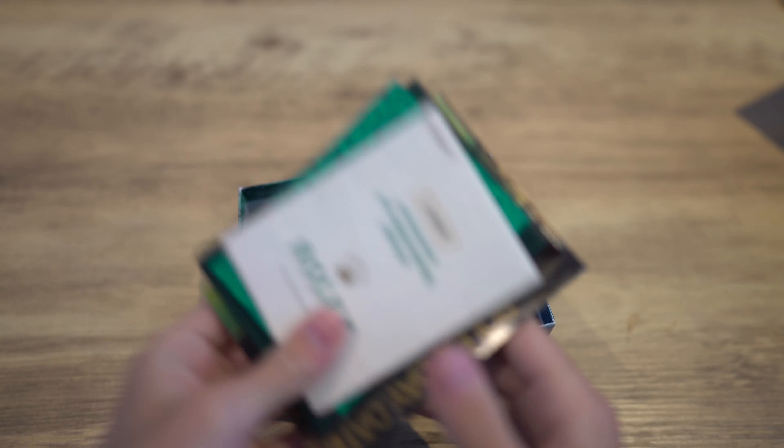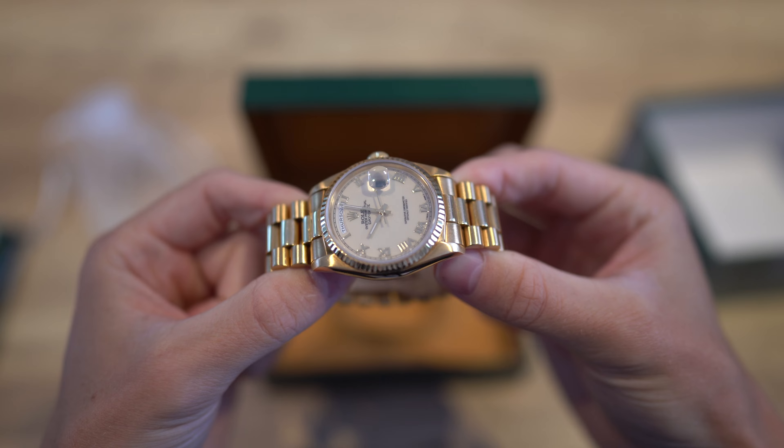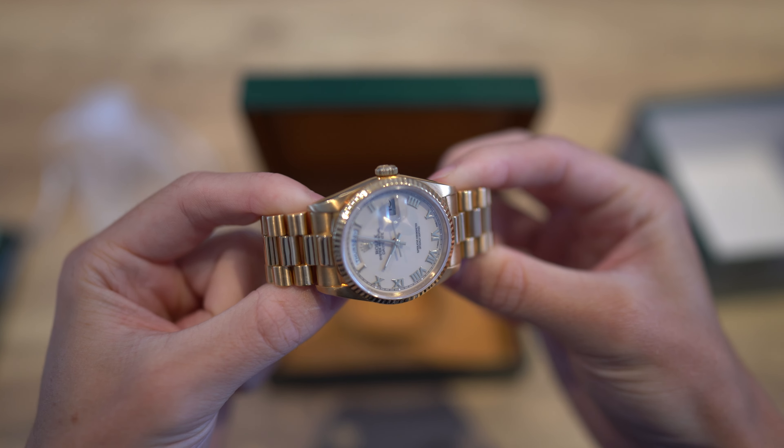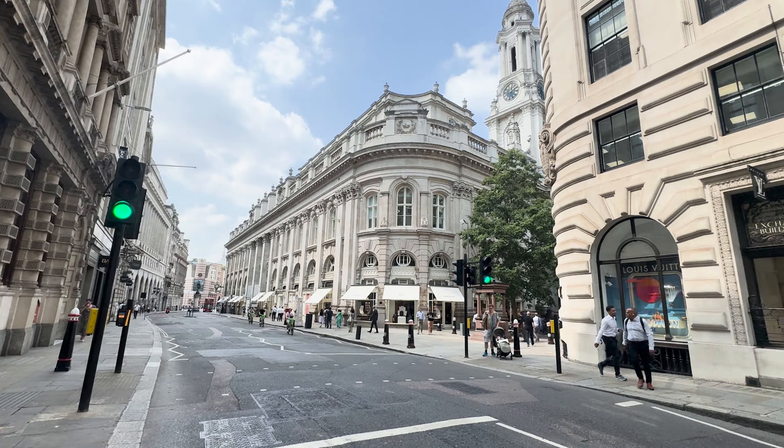Just got back into central London from Canary Wharf. I gave the guy a 2019 Panda Daytona and he gave me a Submariner Bluesy 2021 in return with money on top as well. He loved the watch. The Bluesy is great — that's now for sale. I'm now in Bank because I need to meet somebody else to drop off a vintage Day-Date — a 1991, 36mm, really nice dial. This one is going to another dealer.